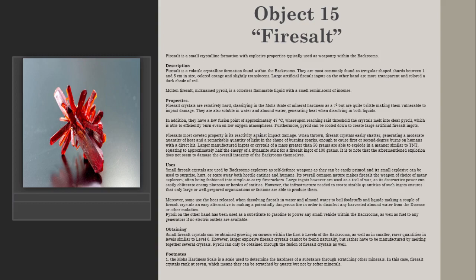Large ingots are used as a tool of war, as their destructive power can easily obliterate enemy platoons or hordes of entities. However, the infrastructure needed to create sizable quantities of such ingots ensures that only large or well-prepared organizations or factions are able to produce them. Moreover, some use the heat released when dissolving fairy salt in water and almond water to boil foodstuffs and liquids, making a couple of fairy salt crystals an easy alternative to making a potentially dangerous fire, in order to disinfect any harvested almond water from disease or other maladies. P-Royal, on the other hand, has been used as a substitute for gasoline to power small vehicles within the Backrooms, as well as fuel for generators if no electric outlets are available.